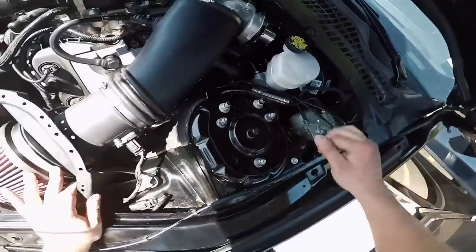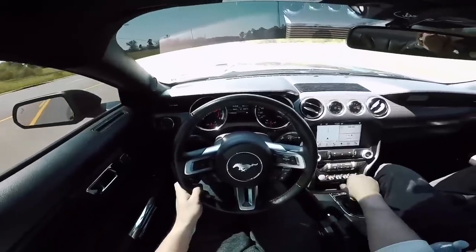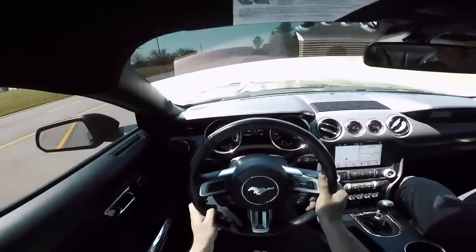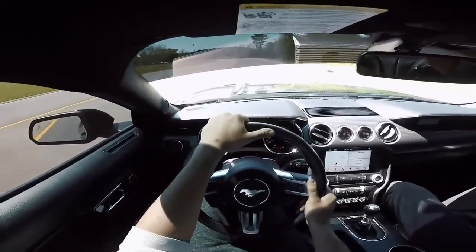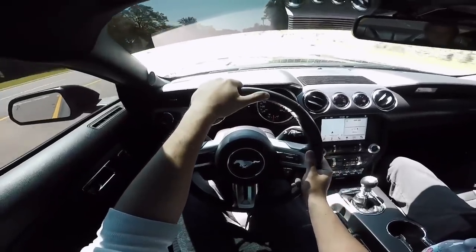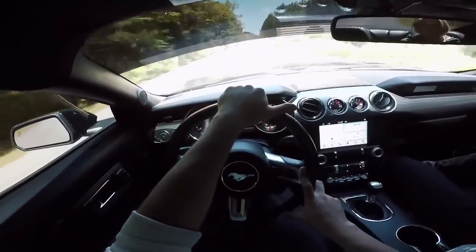Everything is buttoned up and I believe we're done. Oh my lord, it is definitely loud. Like I said, it's really really cool to hear that actual supercharger whine.